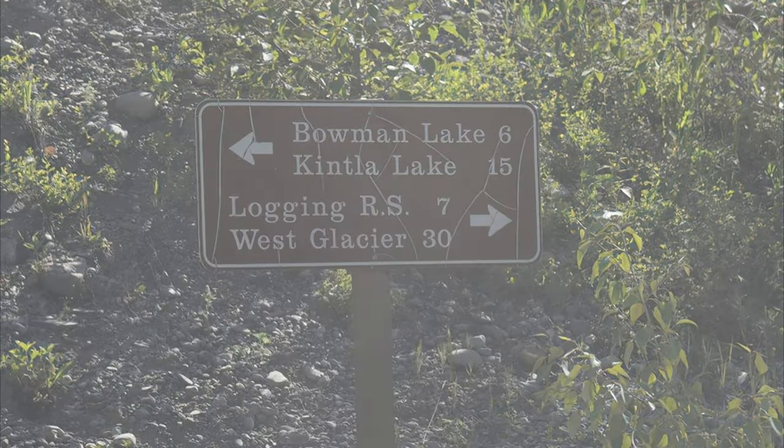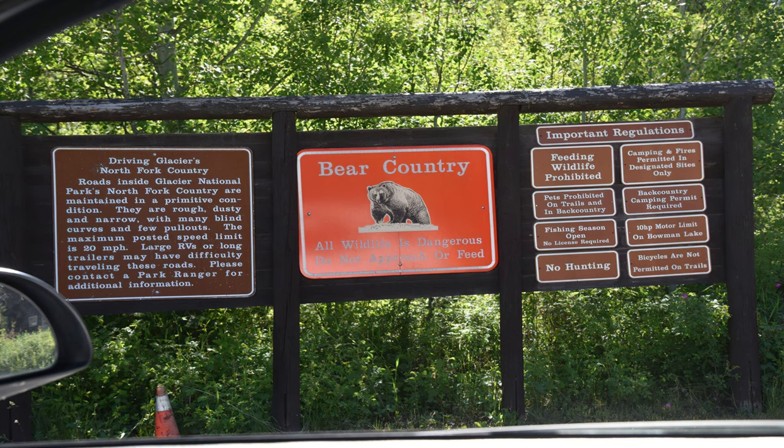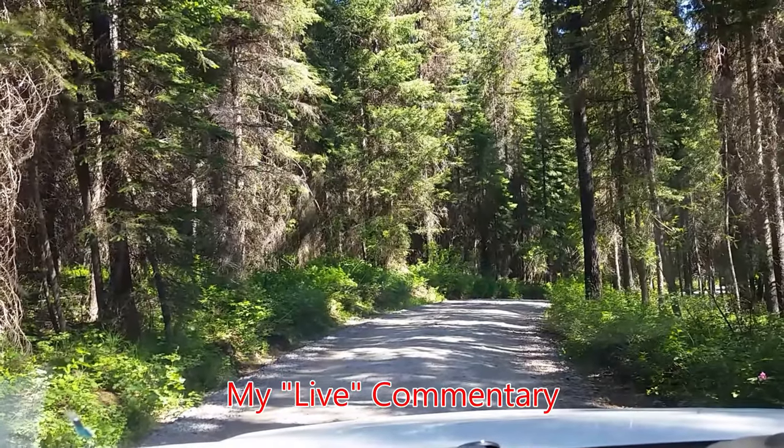A little rough to get to, but eventually you'll also see some signs giving you some directions, warnings about the bears. Be careful. Road Narrows — and I thought this was a narrow road. Travels with Phil continues in Glacier National Park.